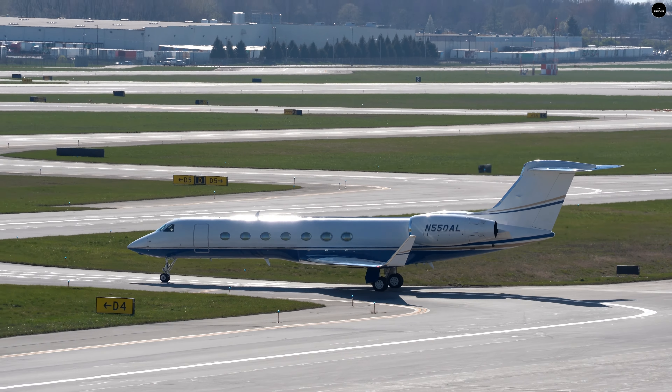Got a Gulfstream taxiing out here. Gulfstream is such a gorgeous aircraft.